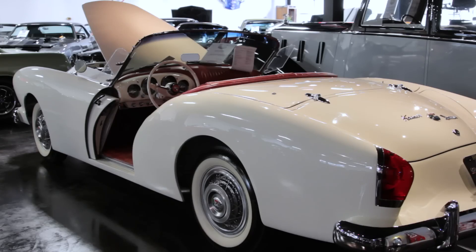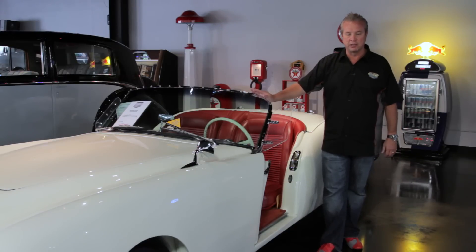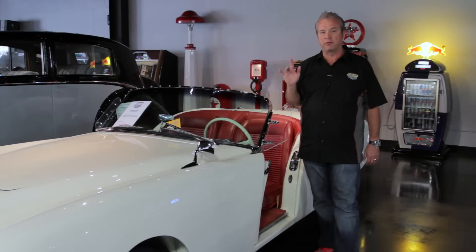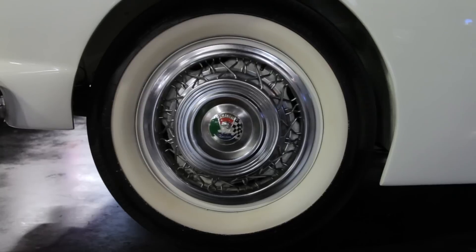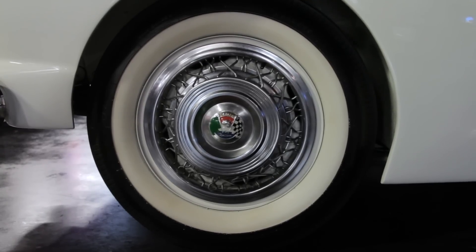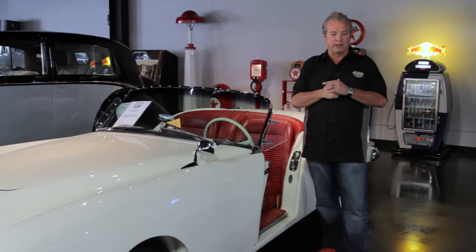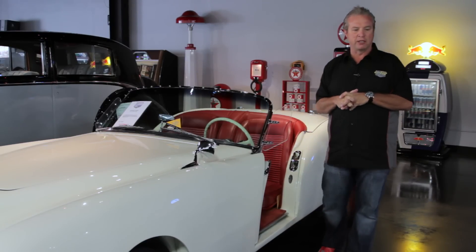It was built at the Jackson, Michigan plant. In 1953 they started production. This car was actually the first fiberglass production car, even before the 1953 Corvette. Designed by Howard Dutch Darrin — he was an international stylist who designed the Packard Darrin, as well as a number of other cars.